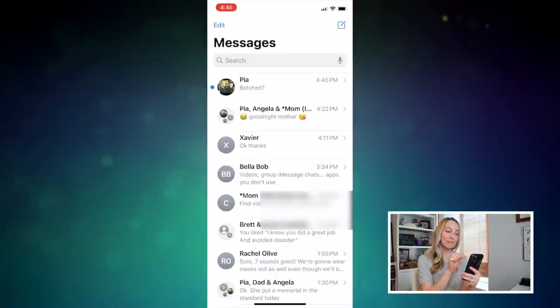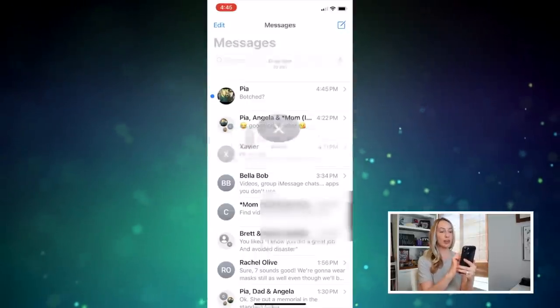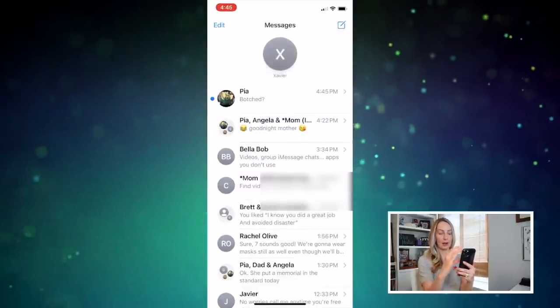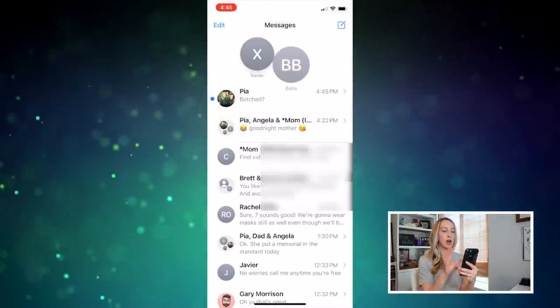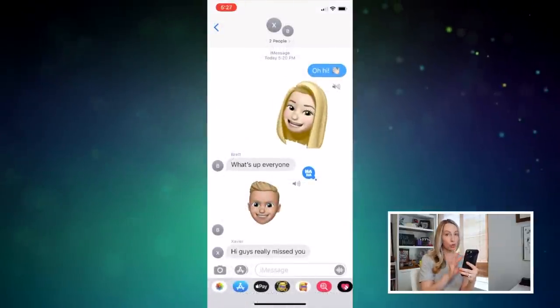Moving on to number 3: the Messages updates. There are a few here and I'm very excited about them because Messages is probably my most used app on iPhone. Now you can pin up to 9 conversations, which is going to move them and keep them at the top of your messages stack. This is super useful if, like me, you have a ton of group conversations on the go. And speaking of group convos, those have also gotten a much needed facelift as well.